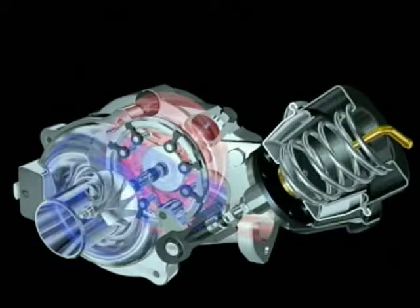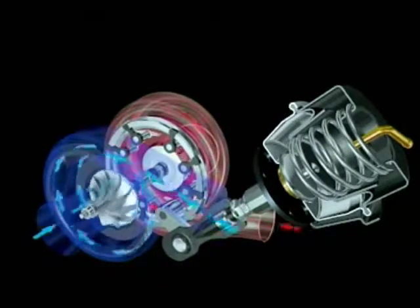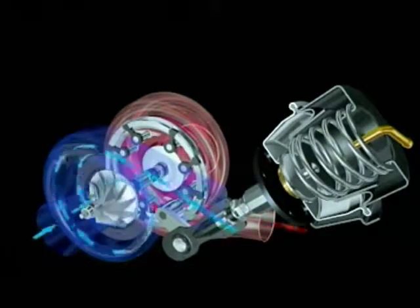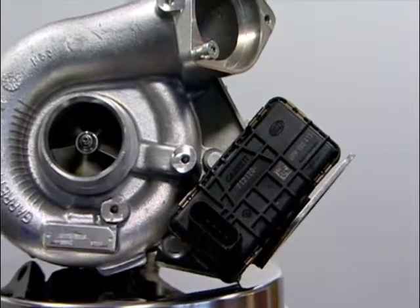Early variable turbine turbos used pressure or vacuum actuators to regulate the position of the vanes or nozzle. Most modern units use electronic control governed by the engine management system.